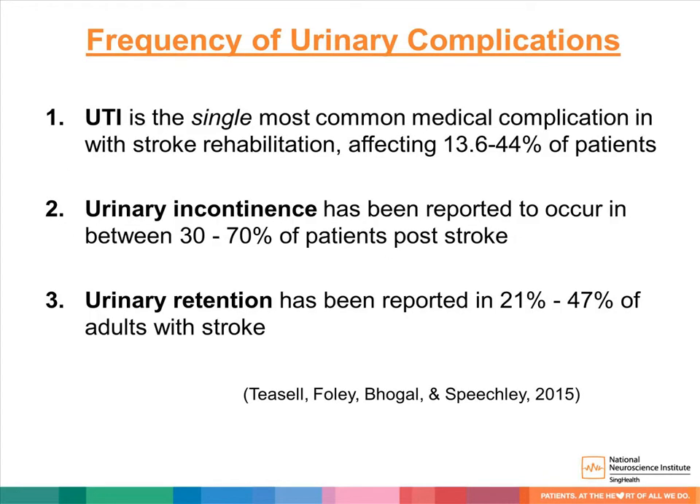We will highlight three main urinary complications: urinary tract infection, incontinence, and retention — of which UTI is the single most common medical complication that occurs during stroke rehabilitation.